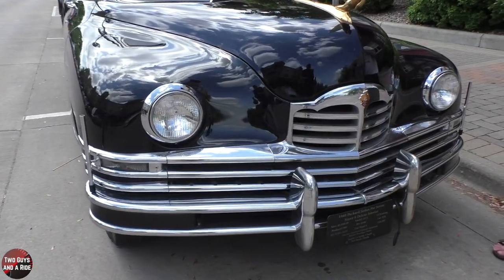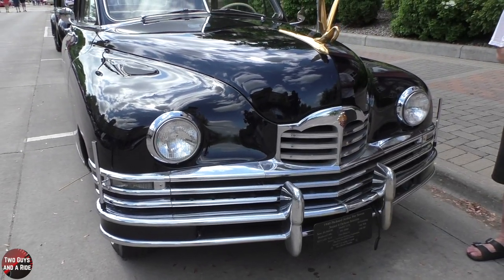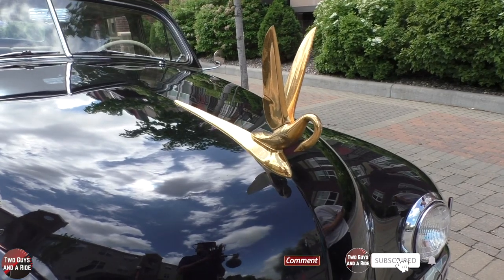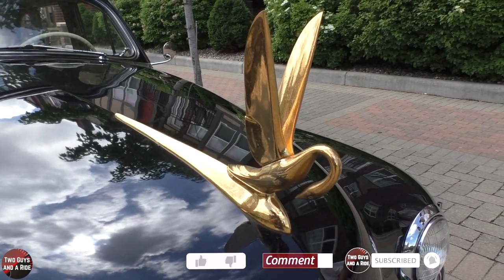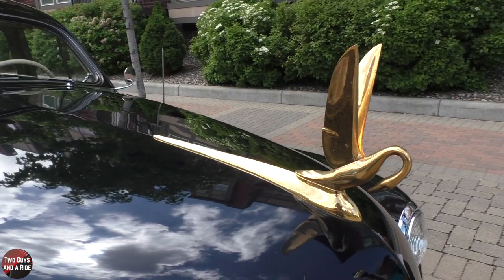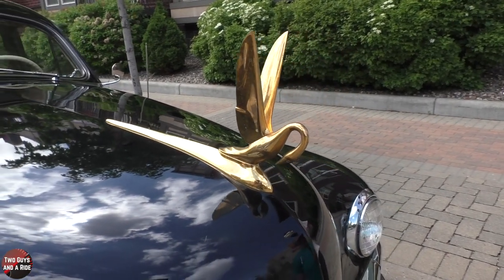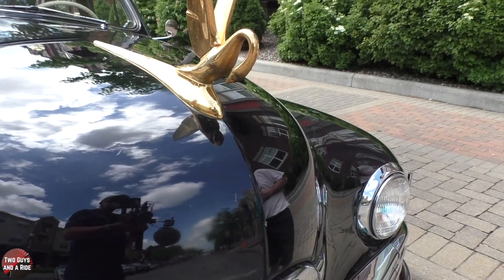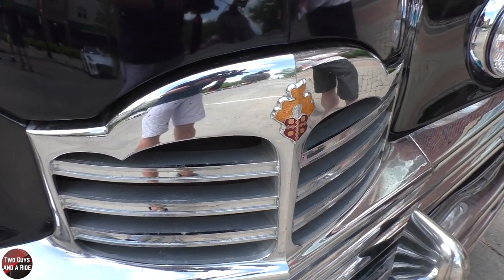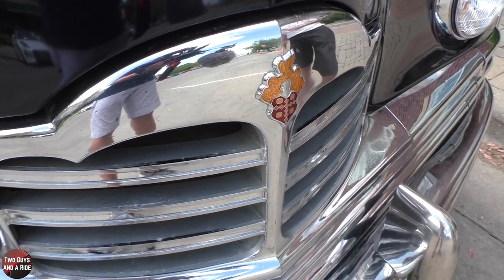This was originally ordered by the president of Guatemala, President Osario — Robert Osario — who had a son who was also a dictator of Guatemala. So this was the dad's car, and they ordered it from Potomac Packard in D.C. The only thing I don't know is if the car was used in D.C. or if it was taken back to Guatemala.